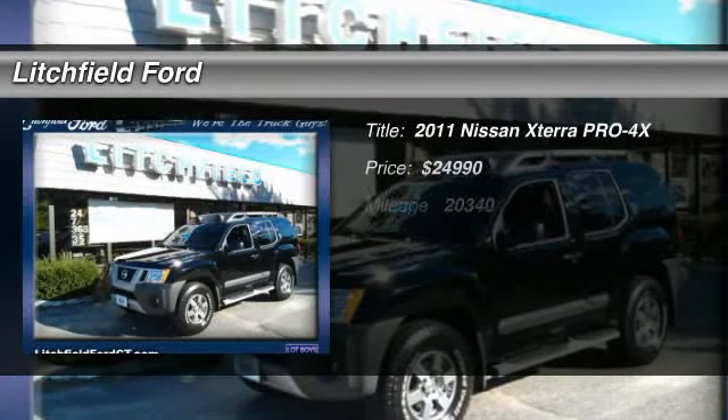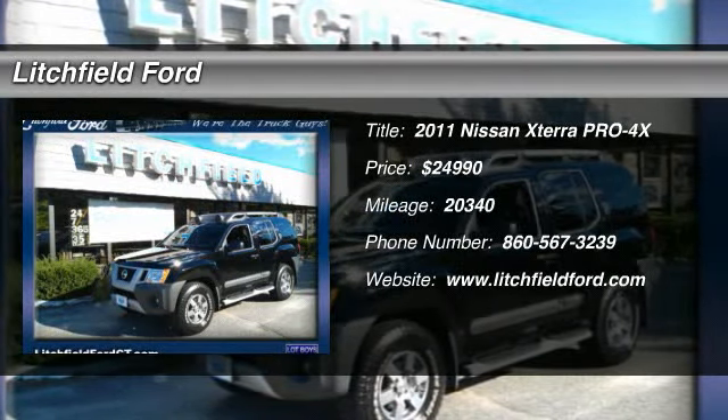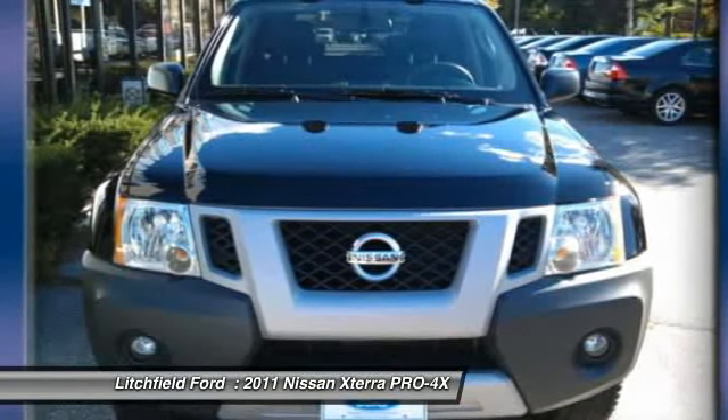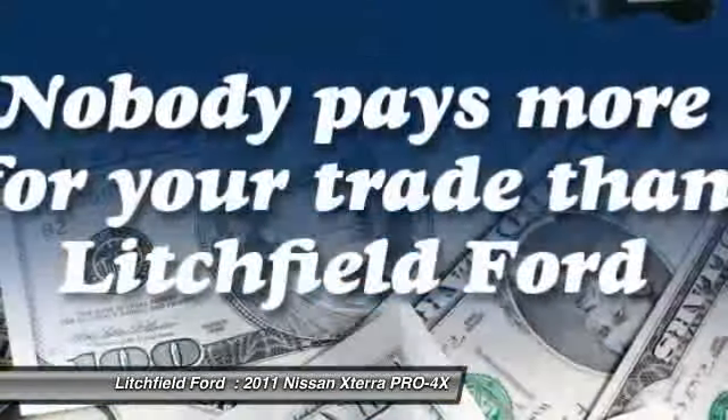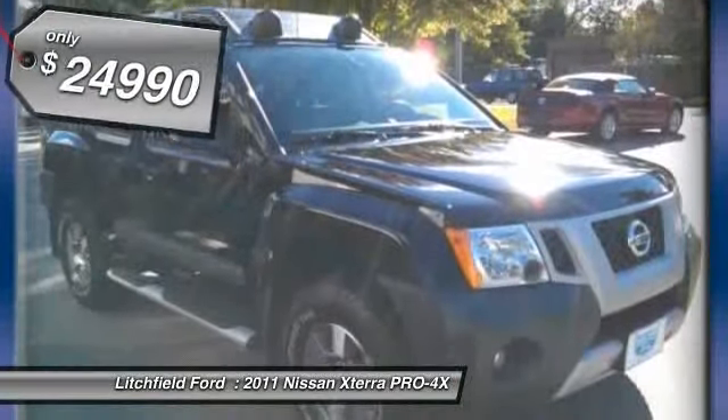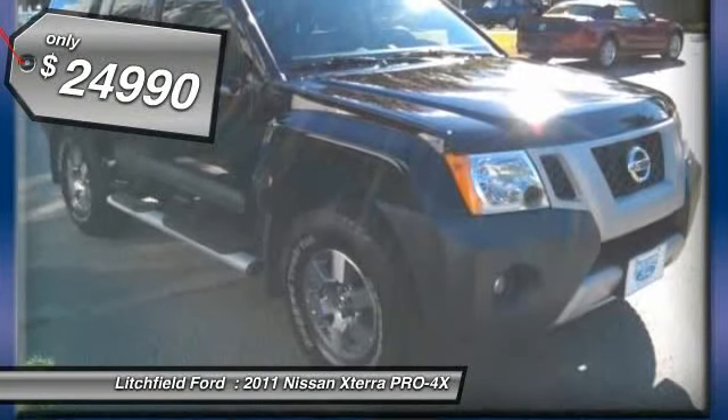The 2011 Nissan XTERRA. Accelerate your activity with the Nissan XTERRA. Its powerful 24-valve V6 lets you climb faster and further, while its versatile interior lets you stretch out in style and is priced below $25,000.